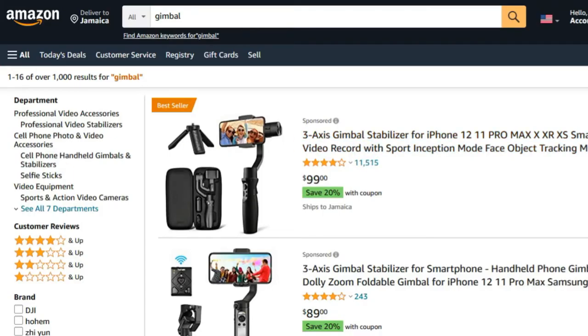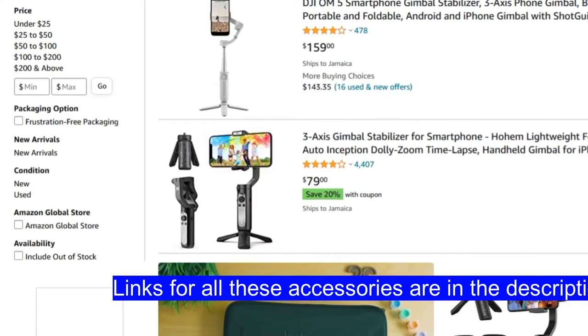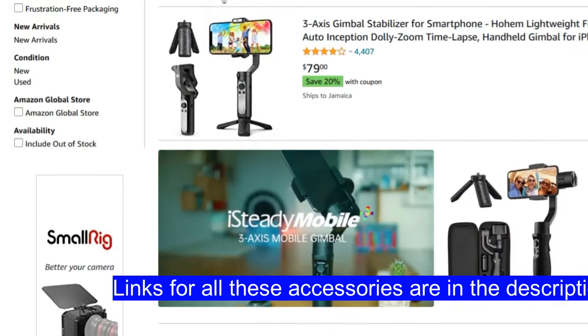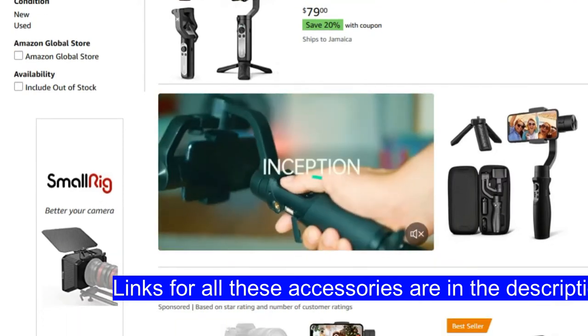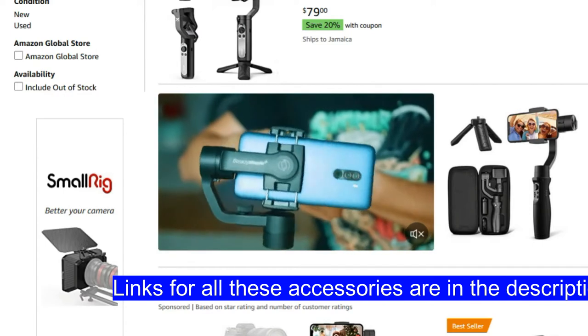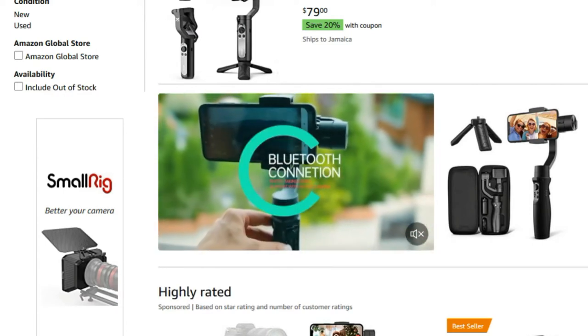Tip number five: consider the shakiness of the camera and handset when you're taking pictures and especially when you're videoing. To eliminate that, think about getting a gimbal — a great device to have — or a tripod. Depending on your situation, the gimbal may work out better, especially if you're going to be doing vlogs and so forth.